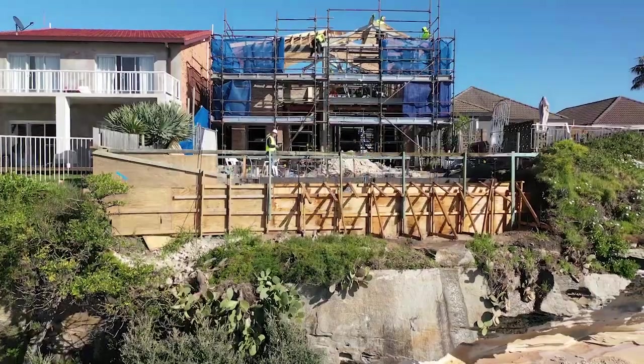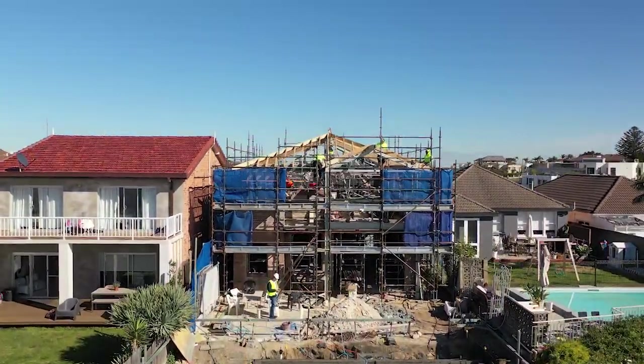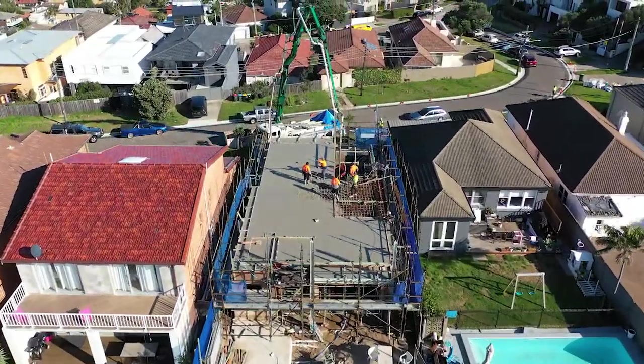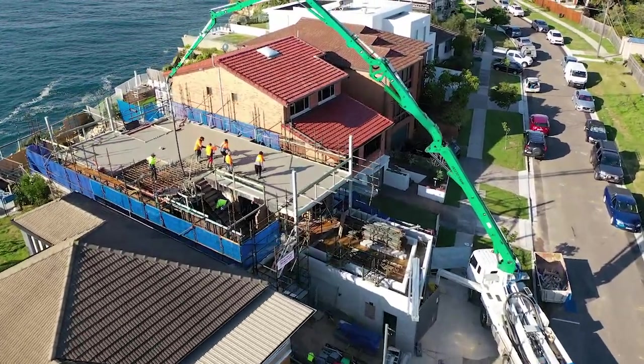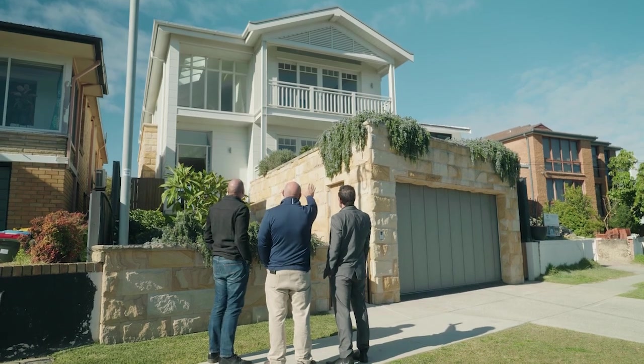What were some of your concerns as a builder when you were talking with Justin? Well, first and foremost was safety. And then the house itself, it's so exposed — it's sitting there on the cliff. We had to make sure that we're building in a way that the building itself can withstand the rain and the sea and the salt and the wind.